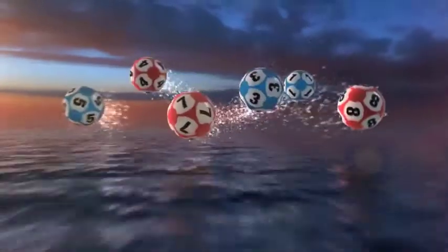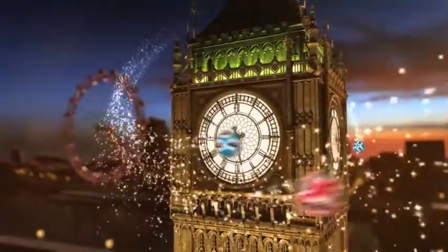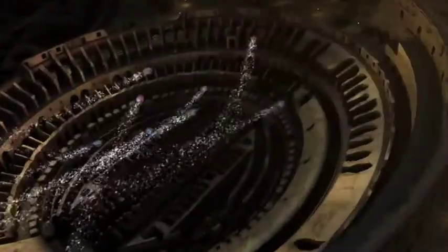Hello and welcome to our daily European Euro Lotto draw. It's Wednesday night and it's time for the last draw of the month. We hope that tonight you will be one of our big winners.